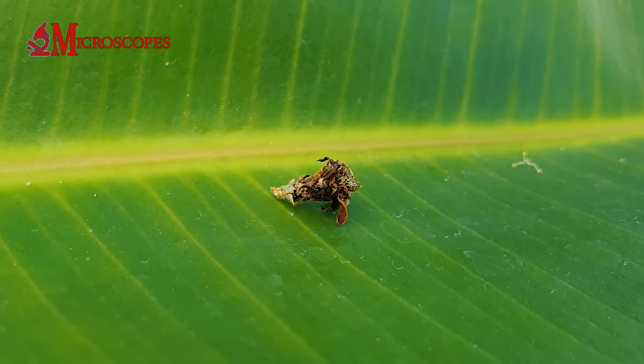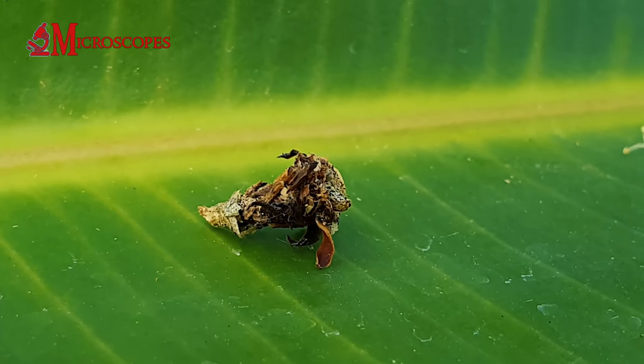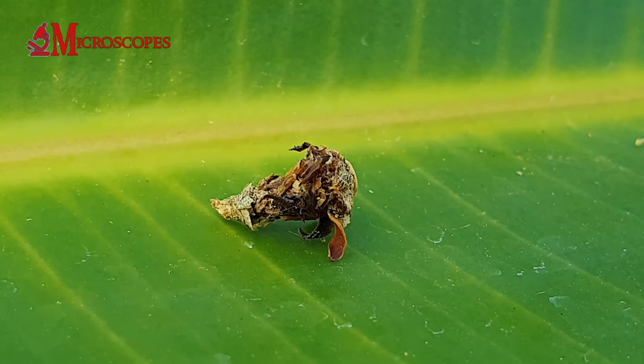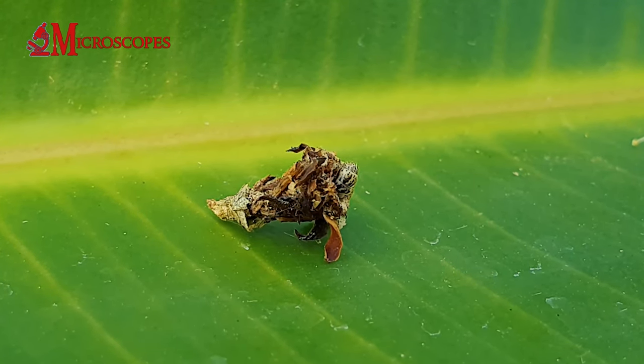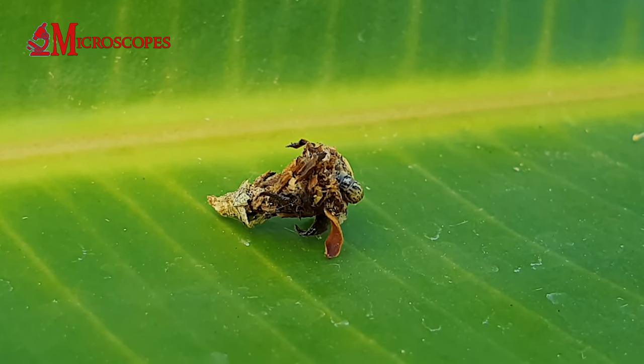The bagworm larvae are caterpillar-like and live most of their lives inside their protective bags, which they construct and carry with them as they move around. The bags are often made from silk and camouflaged with materials from their environment, such as bits of leaves.